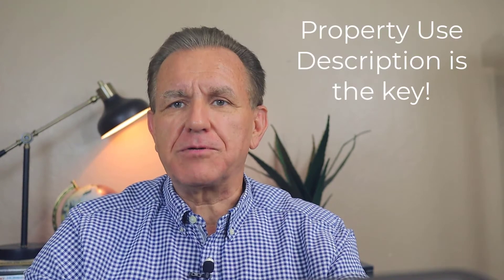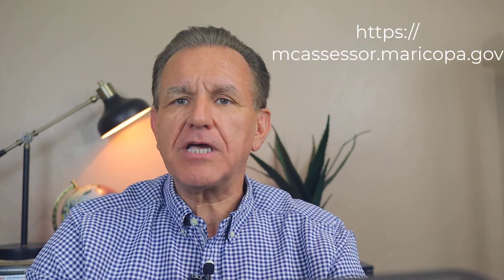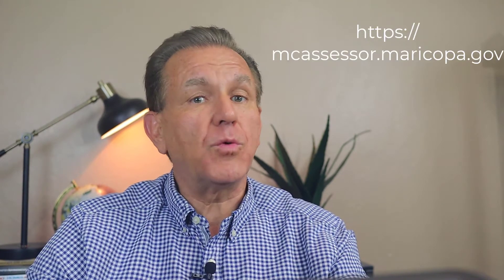Are you learning something you didn't know before? If so, please like the video and subscribe to receive future real estate content. The property use description from the county assessor is the key — not the structural appearance or what the dwelling type says in the MLS. Go to the county assessor's website and check the property use description to know which one it is.